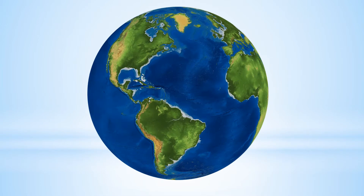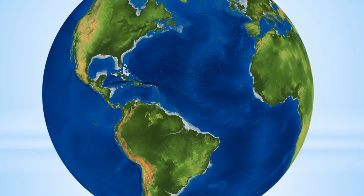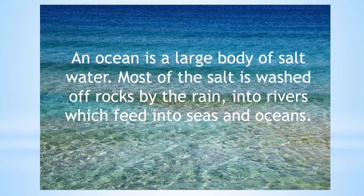From space, our planet can look a little bit like a blue marble. This is because two-thirds of Earth are covered in water. An ocean is a large body of salt water. Most of the salt is washed off rocks by the rain, into rivers which feed into seas and oceans.